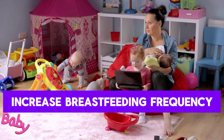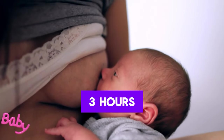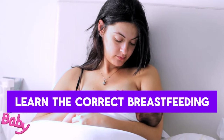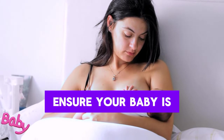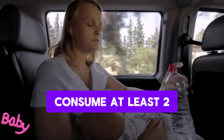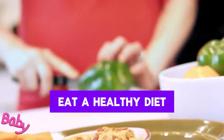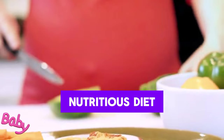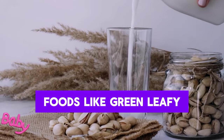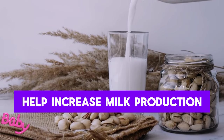For underproduction of milk, increase breastfeeding frequency – try to breastfeed every two to three hours and don't neglect nighttime breastfeeding. Learn the correct breastfeeding position and ensure your baby is breastfeeding correctly. Consume at least two to three liters of water or fluids per day and follow a balanced, nutritious diet. Foods like green leafy vegetables, fenugreek, fennel, and chamomile can help increase milk production.